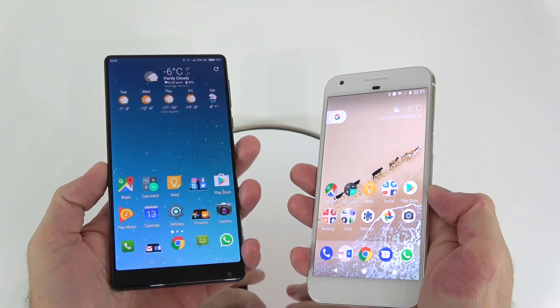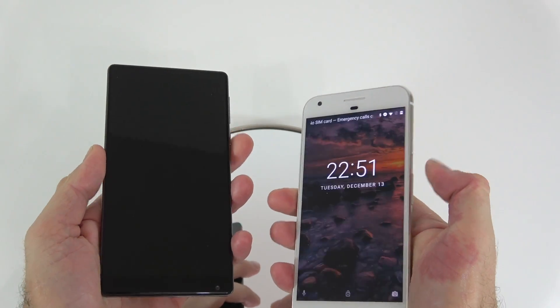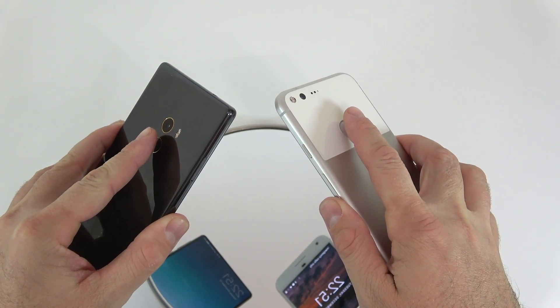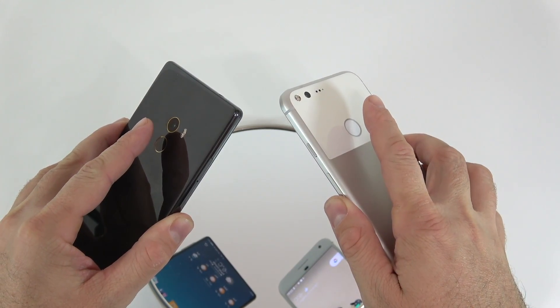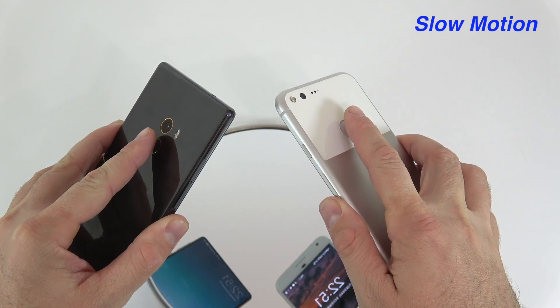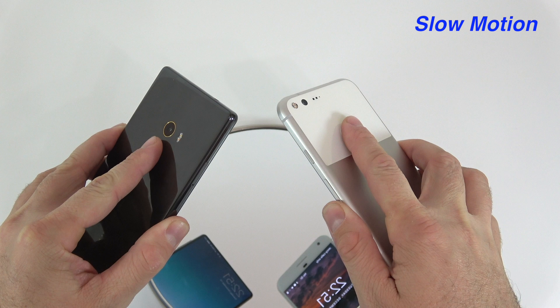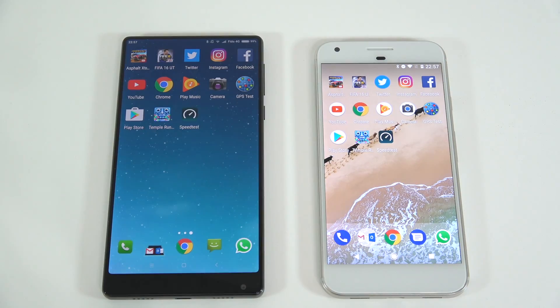I'll do the same test one more time, this time with screens on but locked. I'll try to touch the fingerprint scanners at the same time. Again, I believe the Mix was faster.